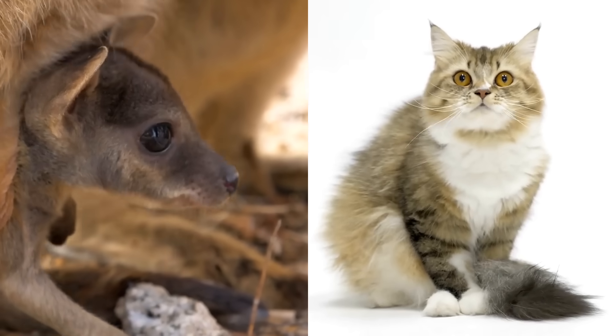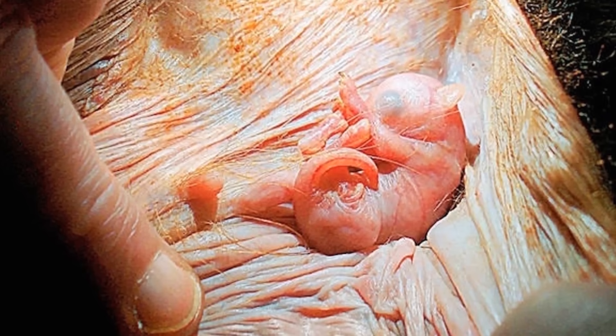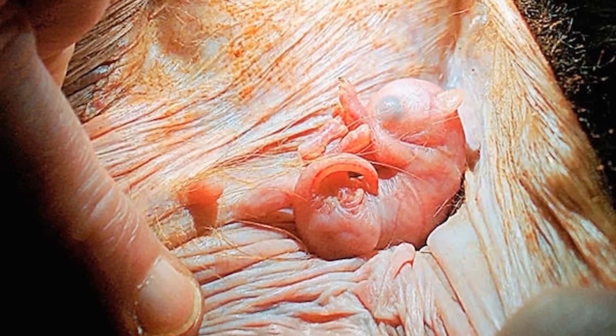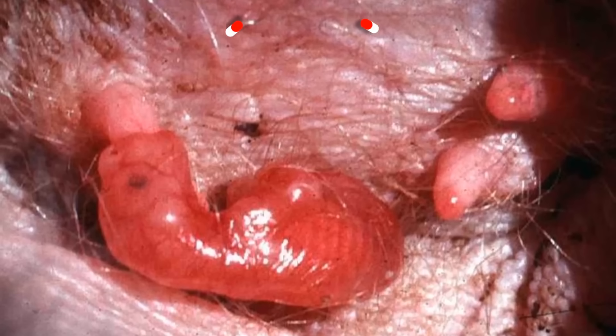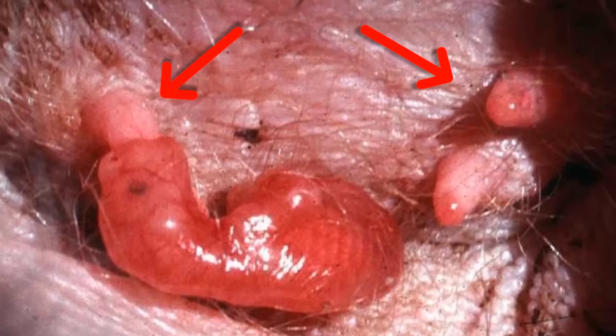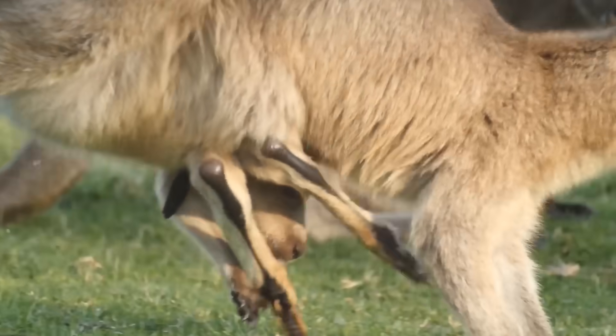Once born, the joey climbs up into the pouch where it grows to the size of a large house cat over the next 46 weeks or so. Inside, the pouch is hairless and lined with sweat glands that release antimicrobial liquid to keep the joey safe from harmful germs. It even has built-in nipples that create customized milk for every stage of the joey's development. No wonder they're so reluctant to leave.